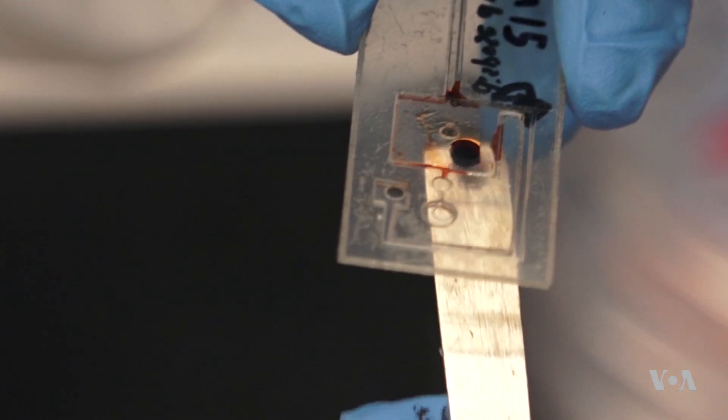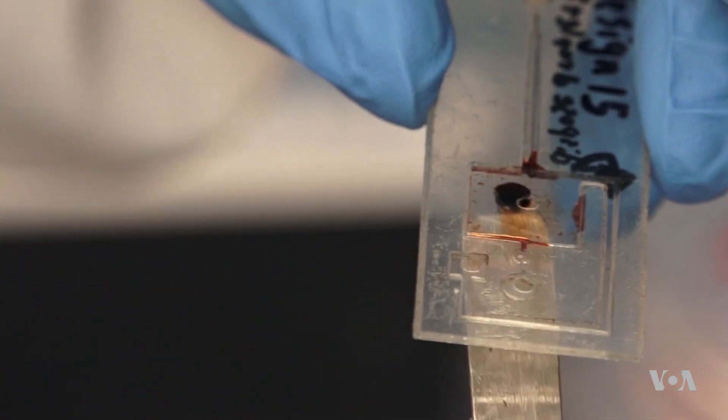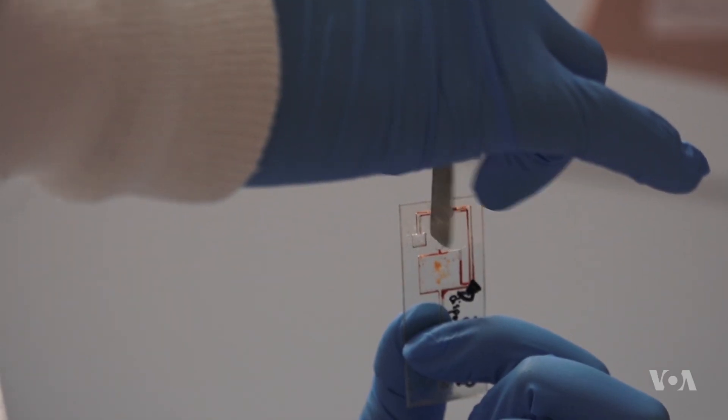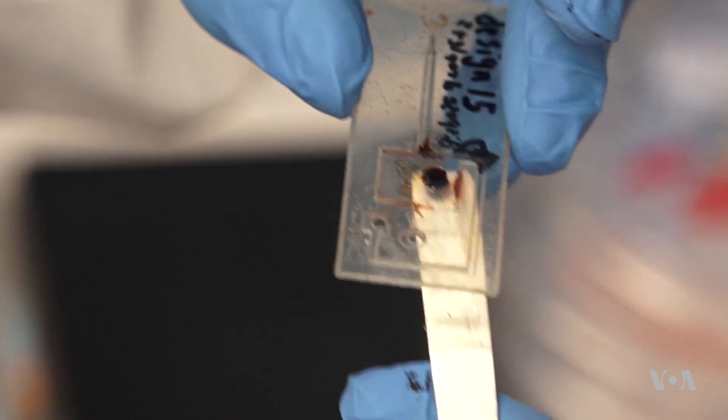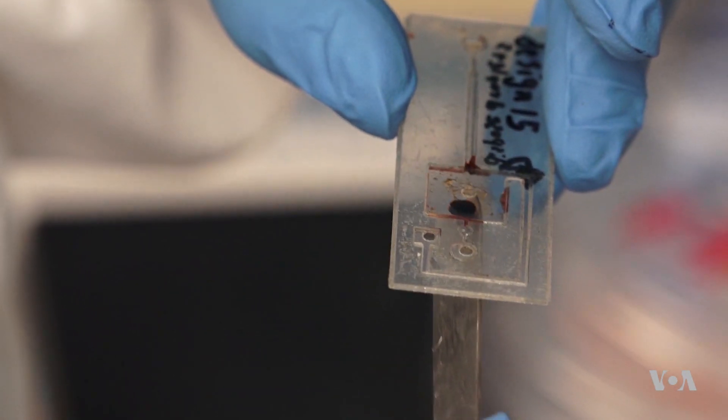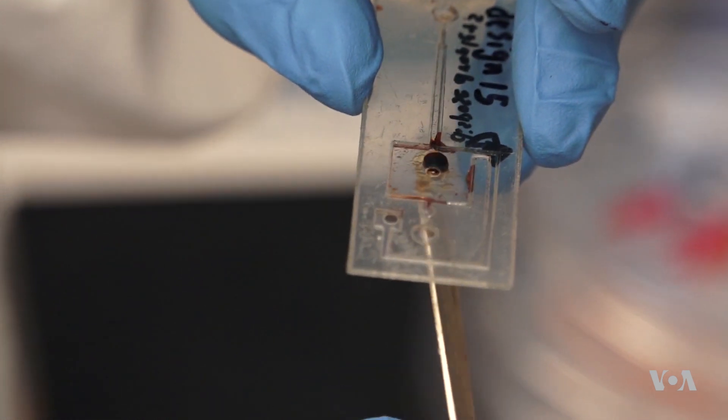This dark drop is magnetic and may be the answer. In this fluid, you can see what happens when a magnet is placed under the slide. The dark drop is made of tiny magnetic particles that can interact with cell proteins to relieve pain.